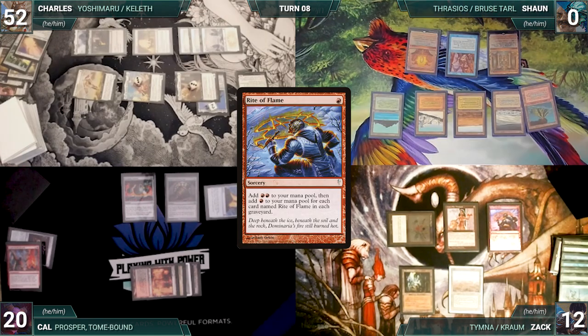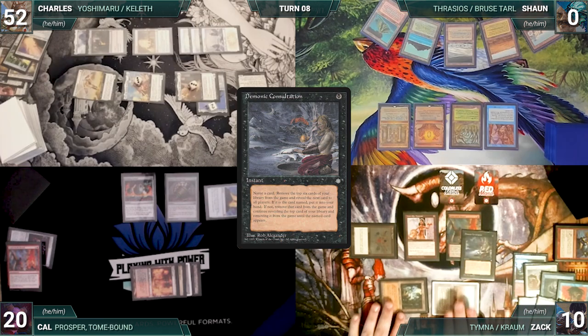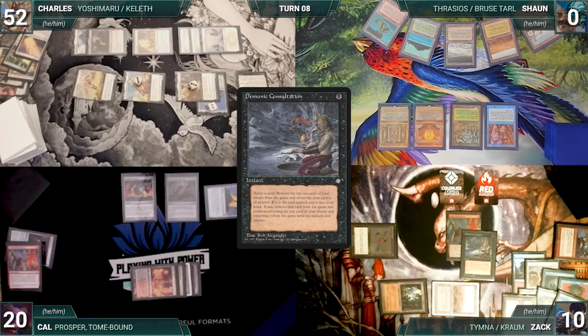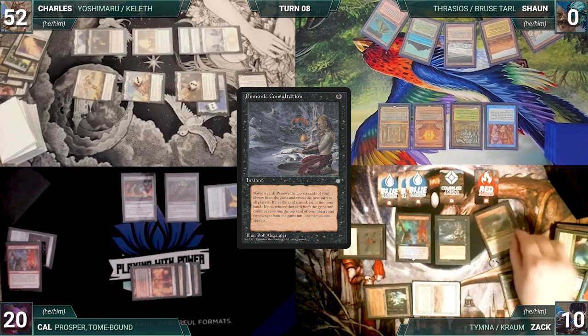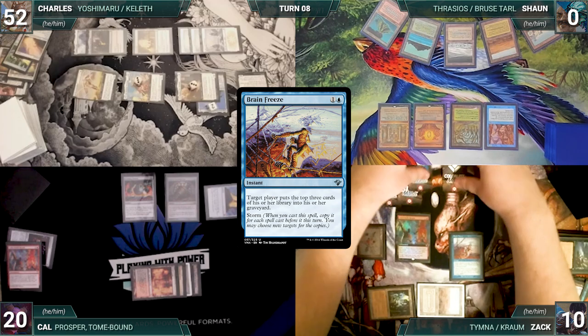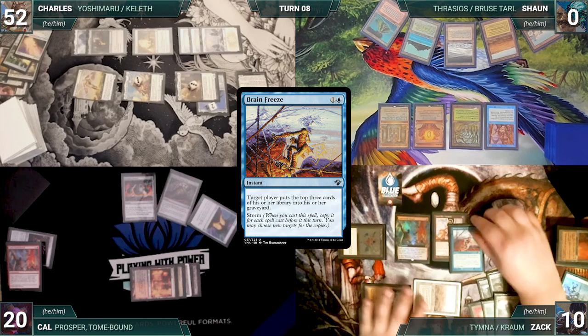Zach draws and casts Rite of Flame, adding two red. He taps his Ancient Tomb to help cast Underworld Breach. He casts Demonic Consultation, holds priority, sacrifices Lion's Eye Diamond, discards his hand, and adds three blue. Consult resolves and Zach names Brain Freeze. He exiles the top six and then exiles until he finds Brain Freeze, putting it into his hand. He casts Brain Freeze with all copies targeting himself and mills 12 cards.